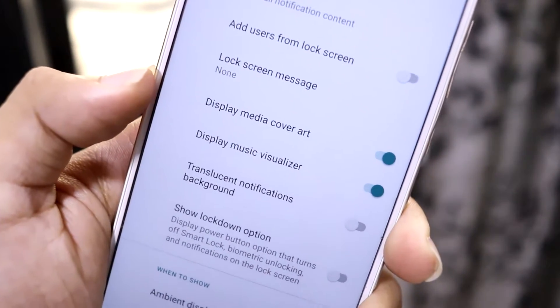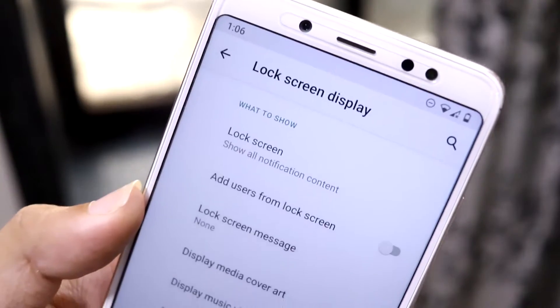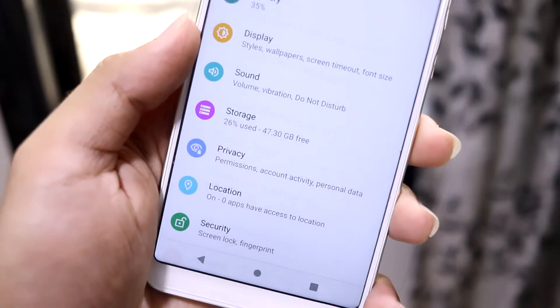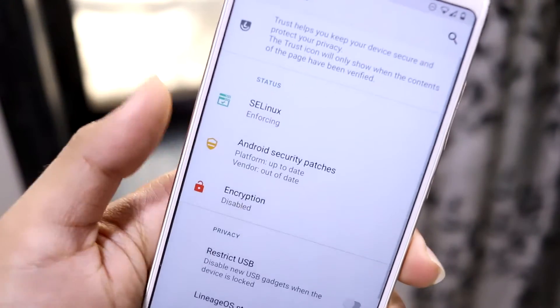Under lock screen display, we have media cover and media visualizer options — these are only for the lock screen. You can disable them if you don't want them, or keep only the music visualizer if you prefer.